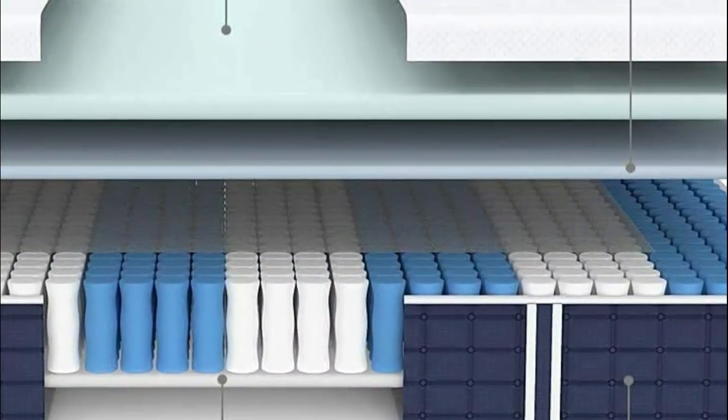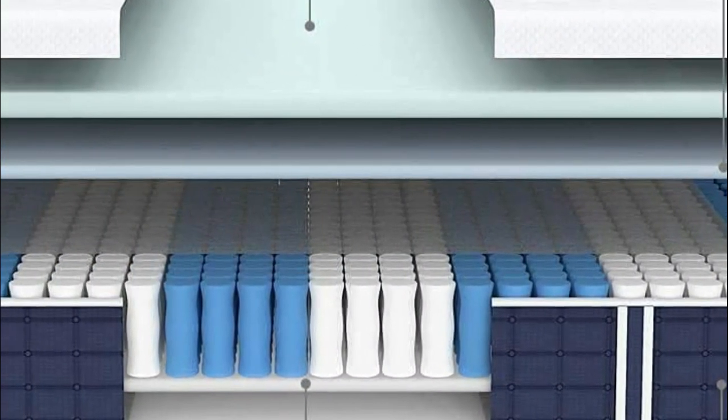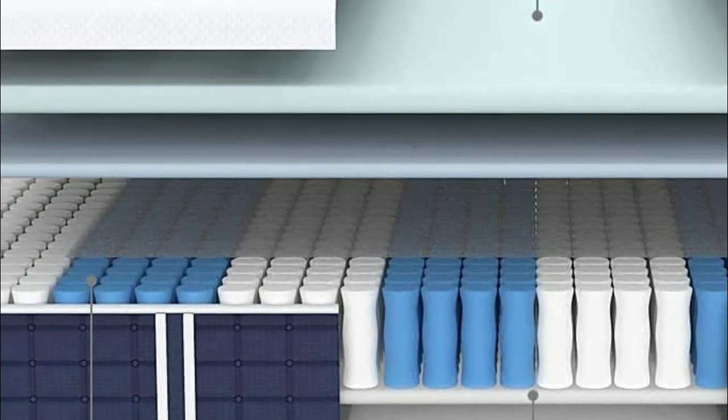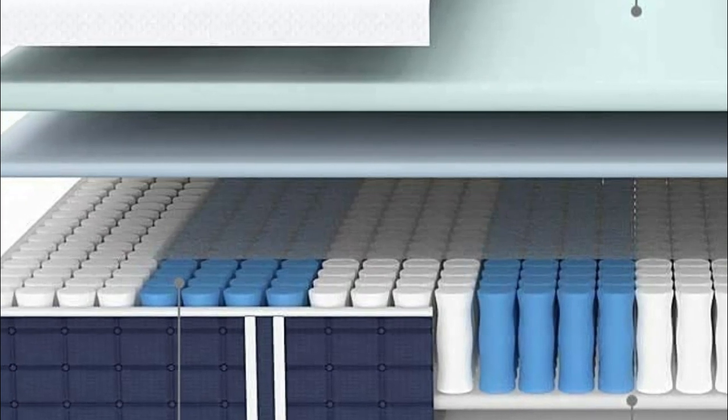With hundreds of individual pocket springs, the mattress provides comprehensive support from head to toe, making it super comfortable and medium-firm, thanks to its hybrid construction that offers excellent support and bounce.